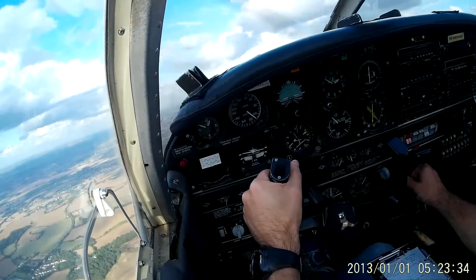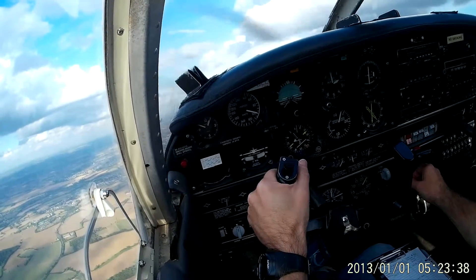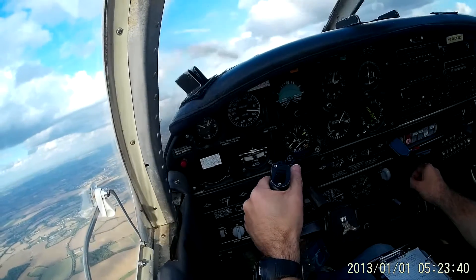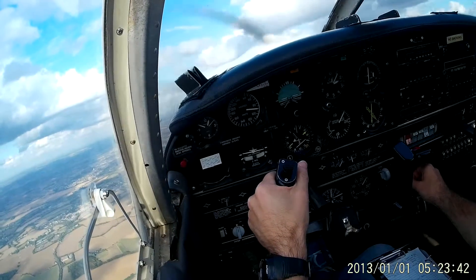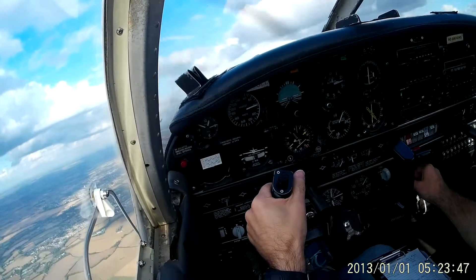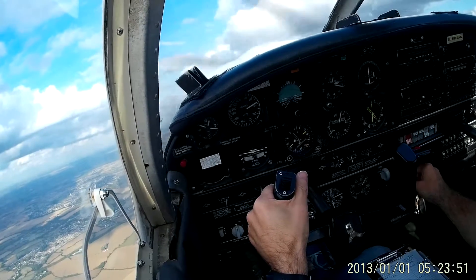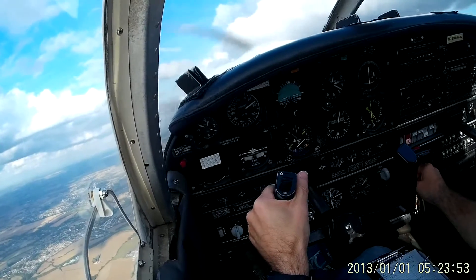A normal VY climb with gear up is 90 knots. Pulling back more and more on the controls to bring the nose up steeper, you can see the airspeed reducing. Also pushing more and more on the right rudder pedal to keep the aircraft balanced — you can see my right knee getting lower.